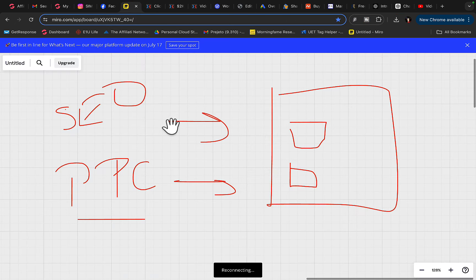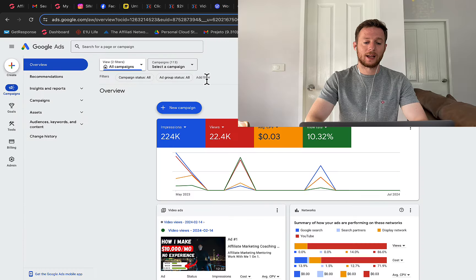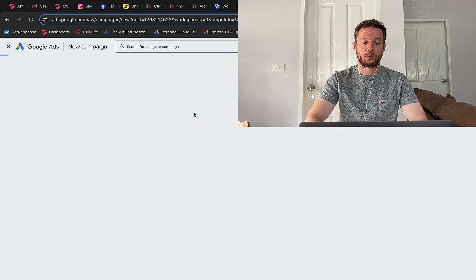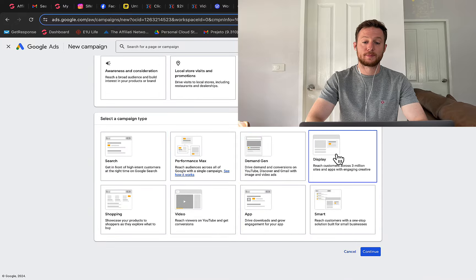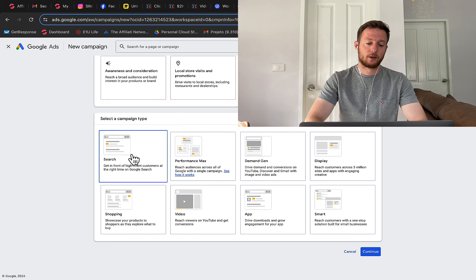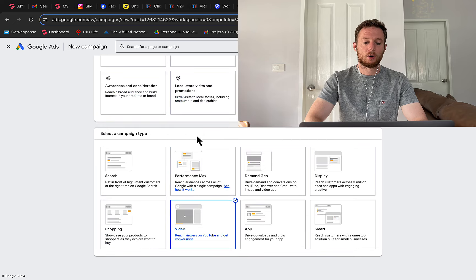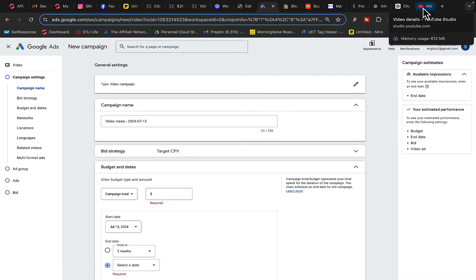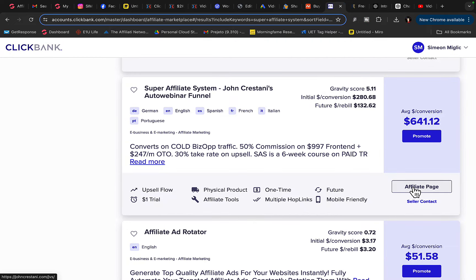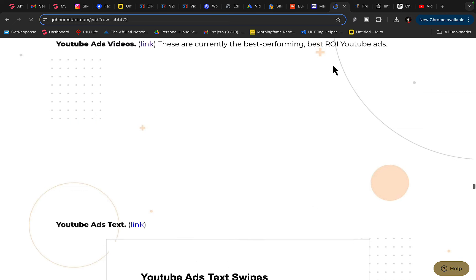Now we need to get traffic — we need to get people to our WordPress website so we can get sales. We are going to use Google Ads. I'll create a new campaign and you can either create a campaign without a goal; you have search traffic, display banner ads, and video ads. You can go for search traffic to get visitors to your WordPress website, or you can use video ads. You can go to the ClickBank affiliate page and download YouTube ad videos that are already proven to work.